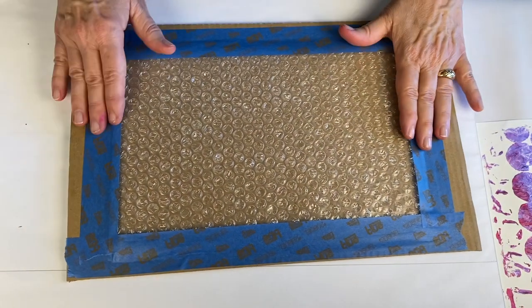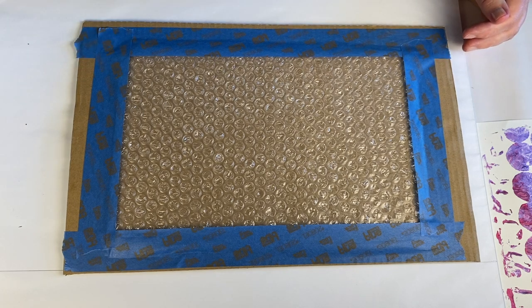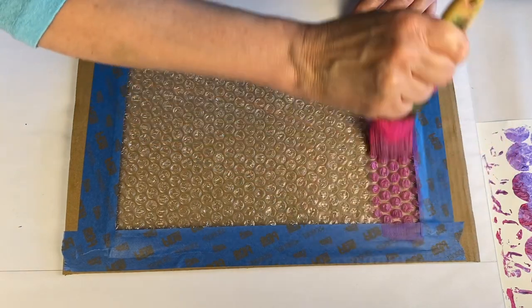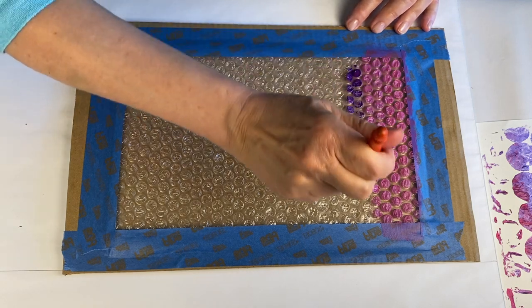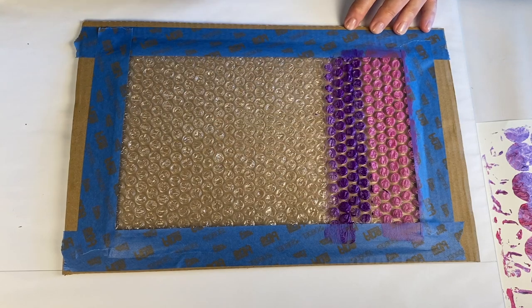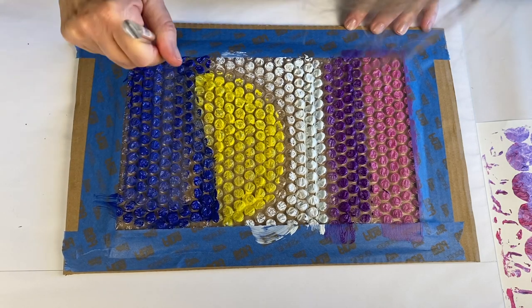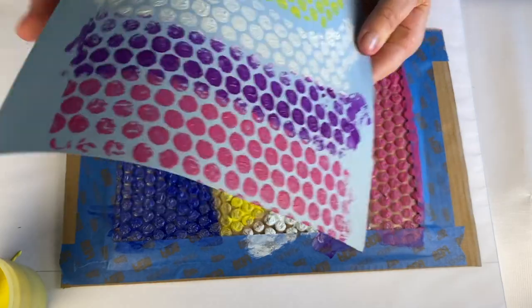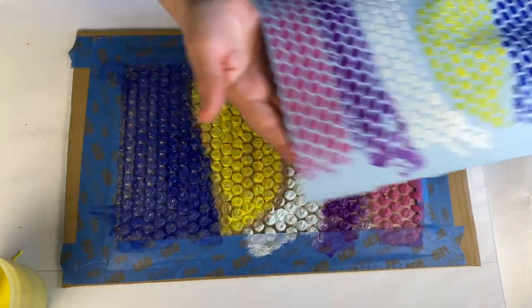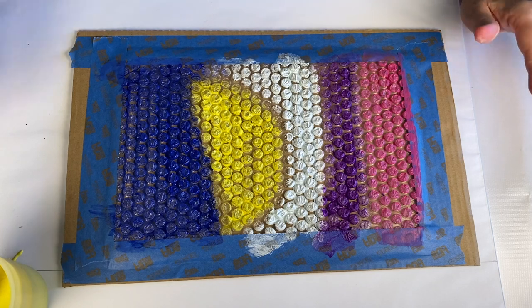I have discovered that bubble wrap seems to come in at least three sizes, maybe more, but three are the number of sizes I've found. Let me work with this middle size bubble wrap right here. Maybe I'll try to make a little bit of a line pattern. That worked. Just experiment around — it might be fun to see what happens if I start mixing some of these colors up a little bit more.